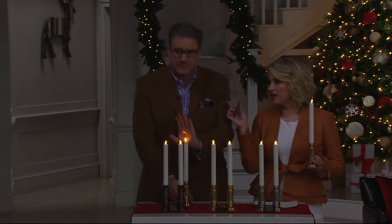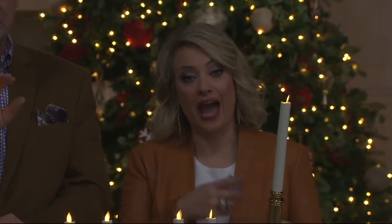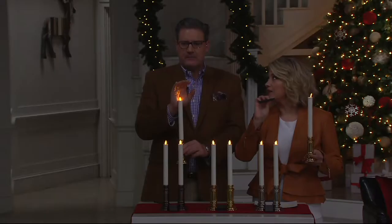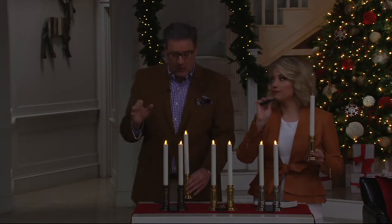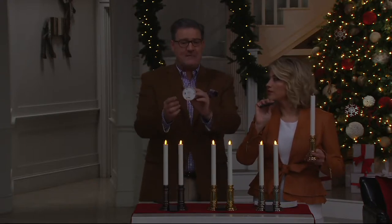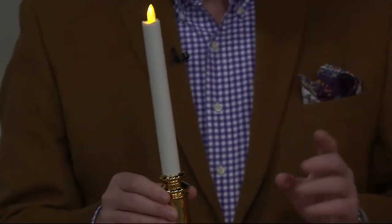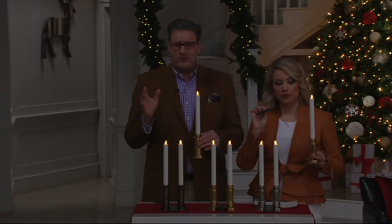You can put these not just in windows. Maybe you already have window candles but want to use these in other places around the home — areas that are higher up where you can just use the remote to turn them on and off. Maybe your mantle is really tall, or mantles now aren't very deep, but at under three inches in diameter it's very easy to place this on a shallow mantle, in a bookcase, or in a powder room where you don't want to leave a real candle burning.